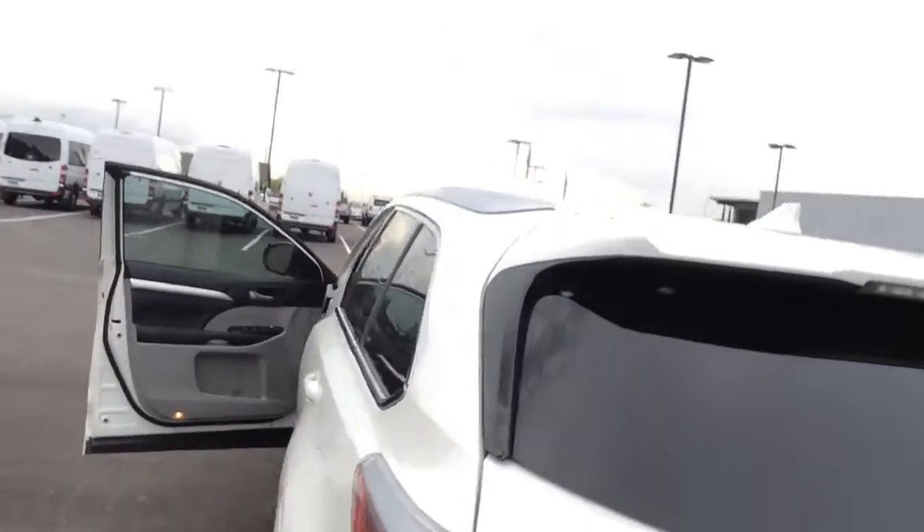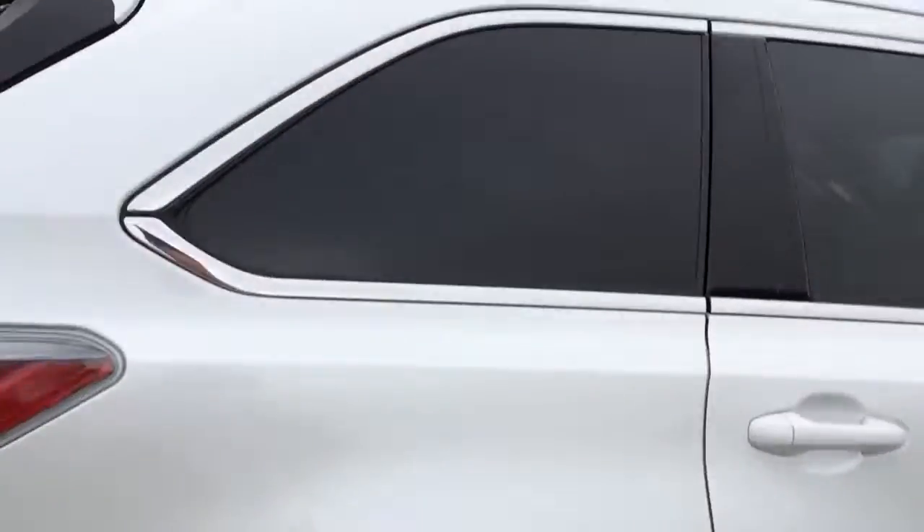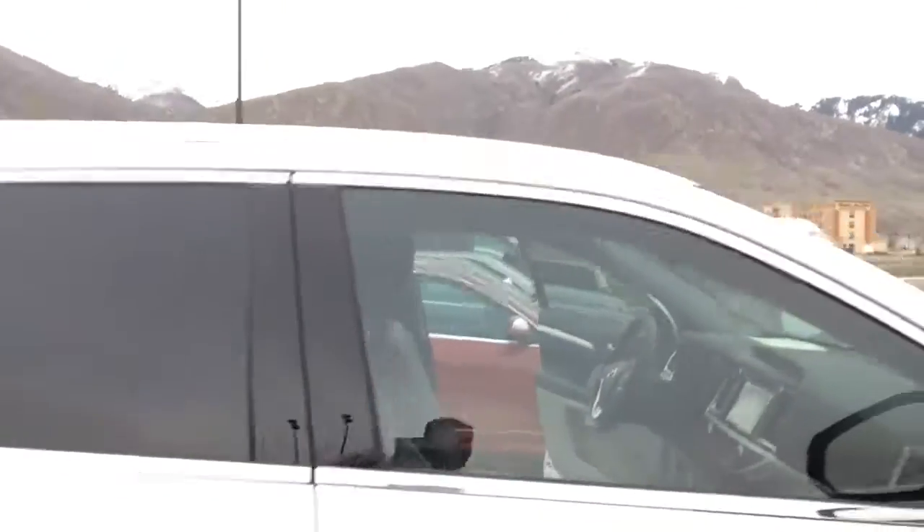I haven't had a chance to look in there yet. Overall condition of this vehicle is very nice. One owner. There's a little damage right there, as you can see. If you have more questions or you'd like to talk more, please give me a call. Thanks.